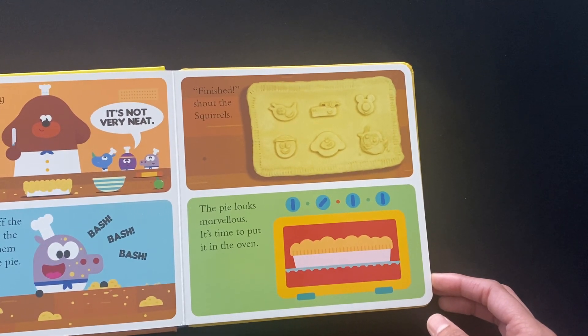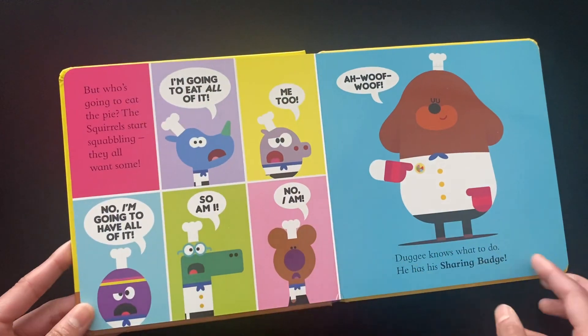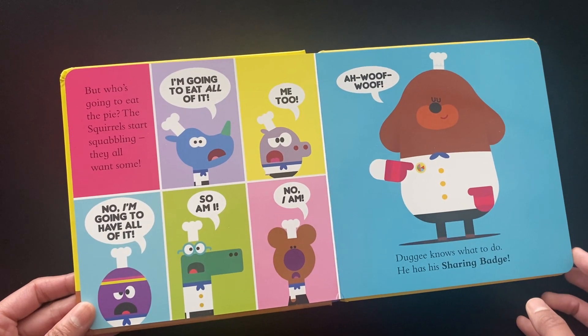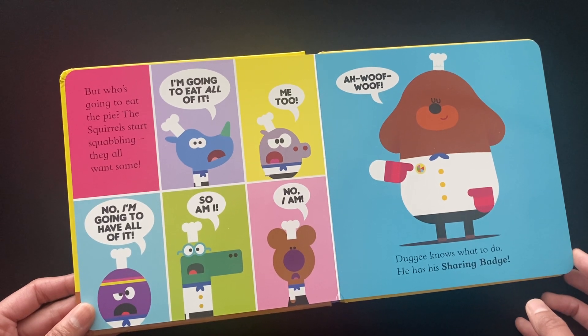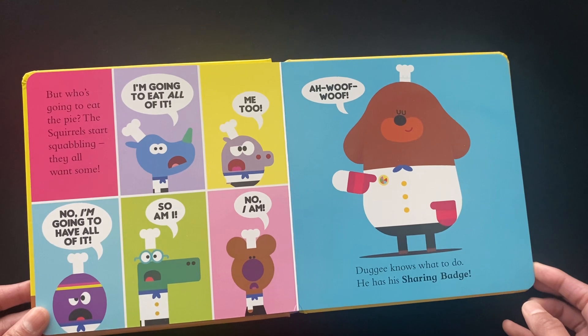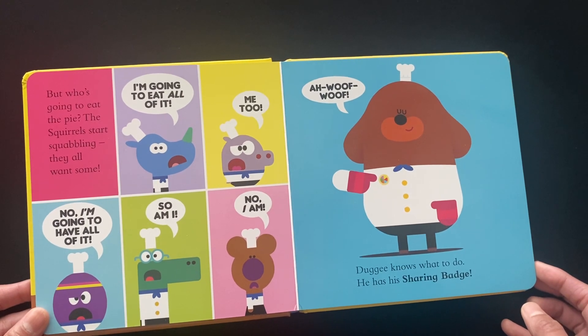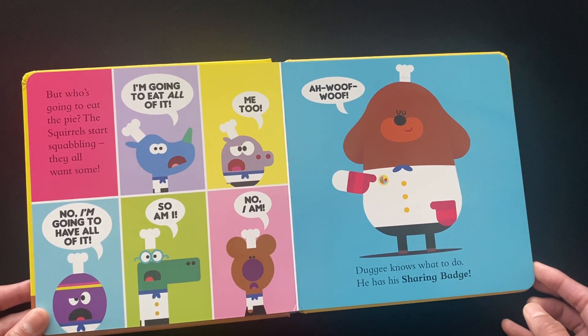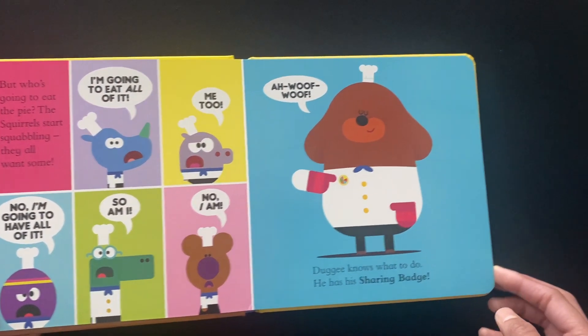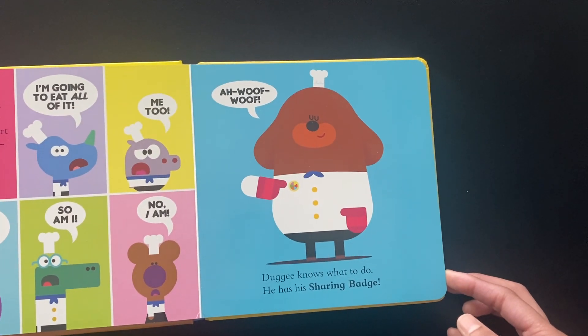It's time to put it in the oven. But who is going to eat the pie? The squirrels start squabbling — they all want some. I'm going to eat all of it. Me too. No, I'm going to have all of it. So am I. No, I am. Woof, woof.